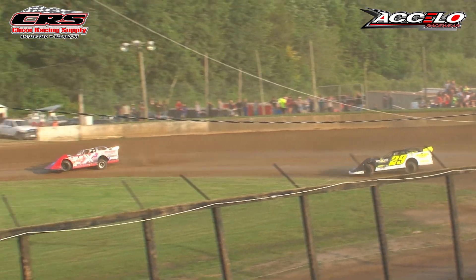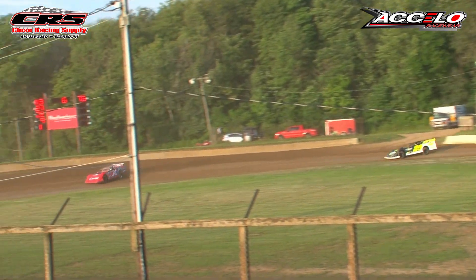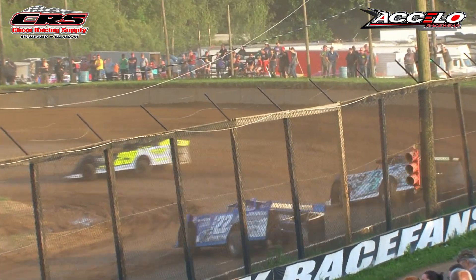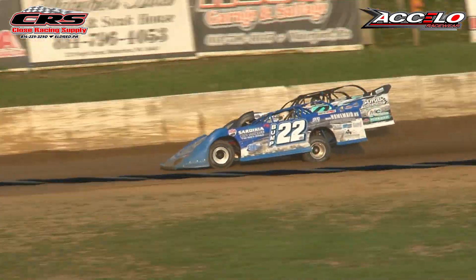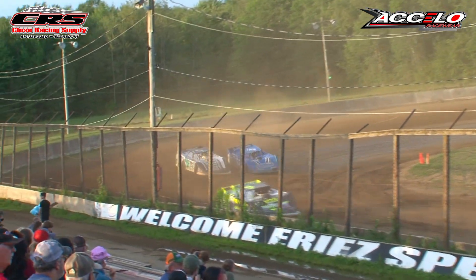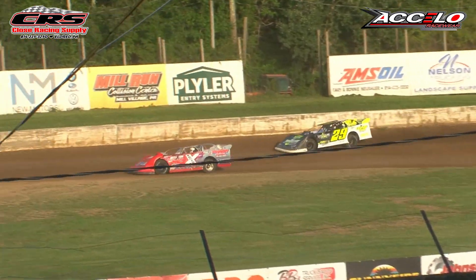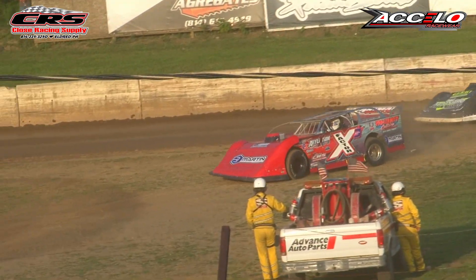David Scott now with a little more comfort in the lead over the 29 of Jinko. Santee's holding off Bumpy Edmund for that third spot. Bumpy Edmund now challenging for that third spot — Braden Santee's going to hold on. Braden Santee holds on to that third spot. Jason Jinko in the 29, second. And your winner, the X Factor, David Scott.